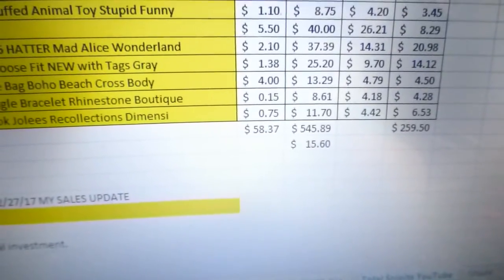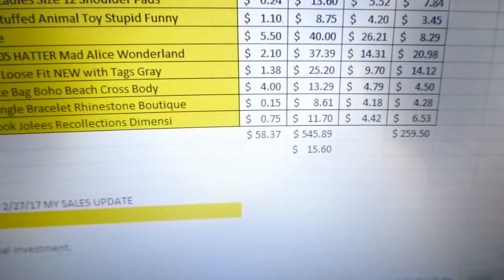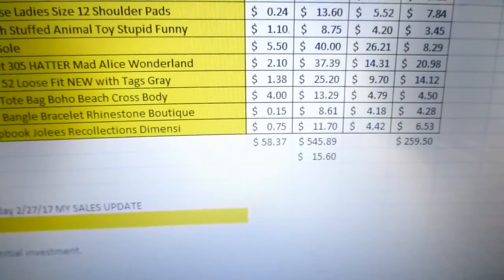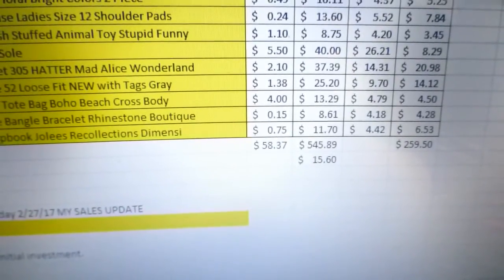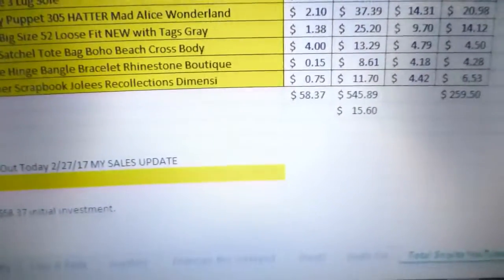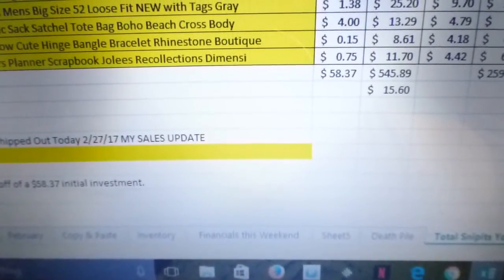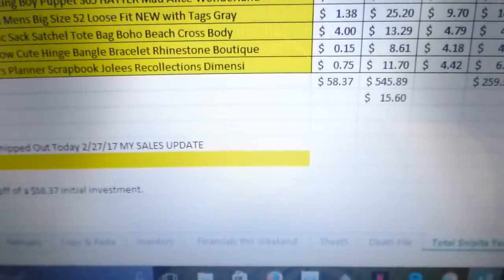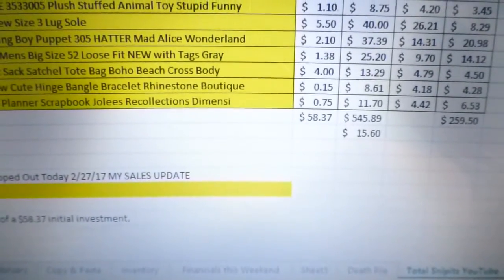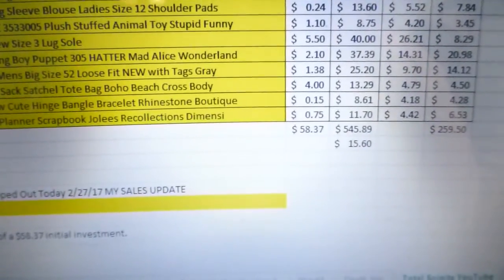Today is Monday, February 27th. I'm shipping out 35 items. They cost me $58.37 and my total profits off these items was $259.50. My total sales before shipping and fees was $545.89. It's going to be a very busy week — Mardi Gras on Tuesday, some listing Wednesday, reading to my daughter's class Thursday, and my favorite thrift store has a huge sale Friday. Hope you all have a good week!